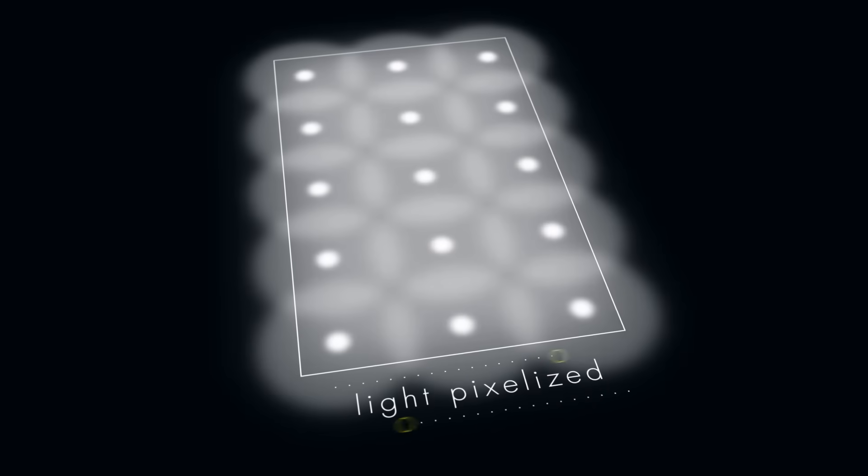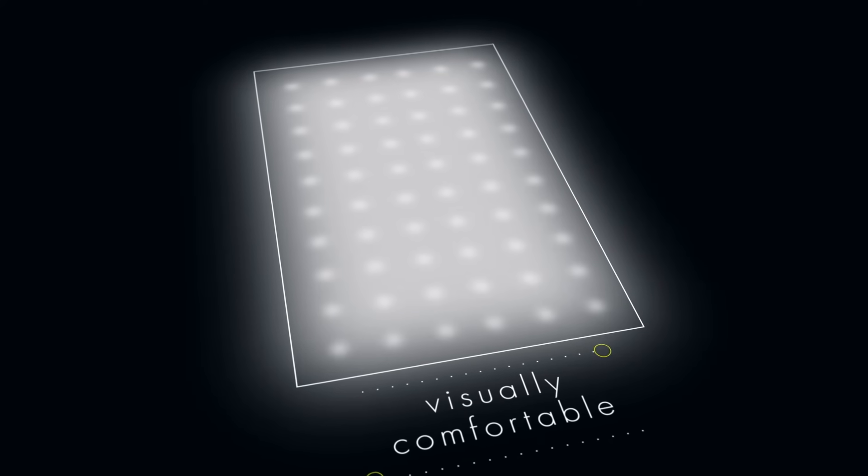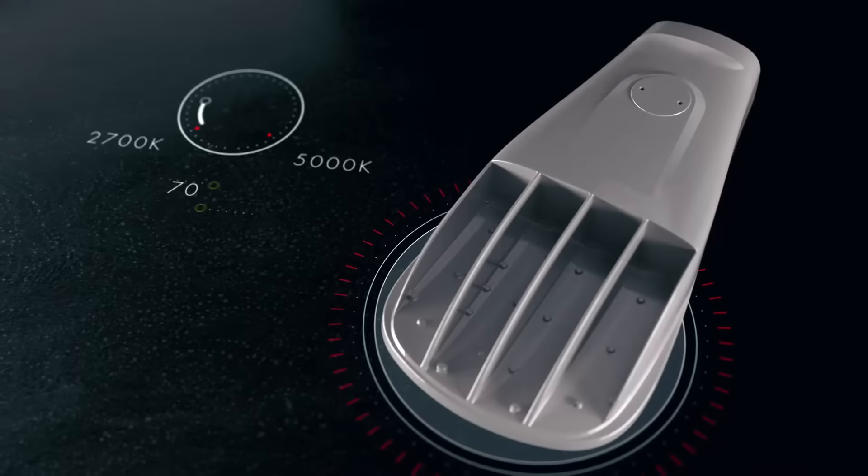The AutoConnect optical design utilizes a tightly compacted array of LEDs such that pixelation of light is reduced and a more visually comfortable appearance is achieved.